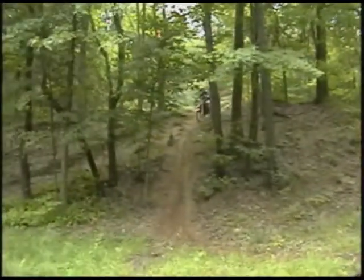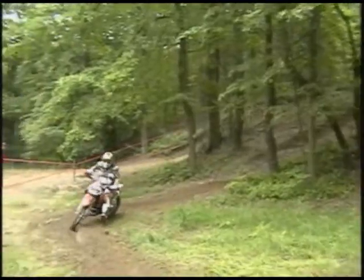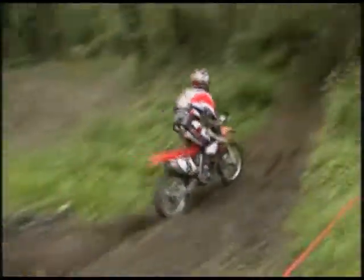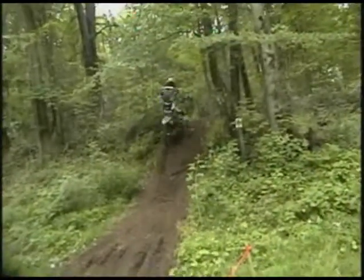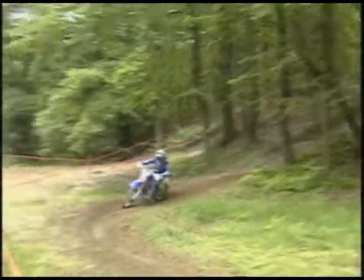Guys are riding pretty hard. They have an option here, and Mr. Brown decided not to go that way. We'll be right back with more racing action right here on Wide. All right, we're back here on Wider Sports and more racing action.